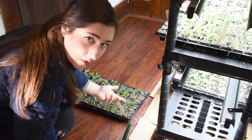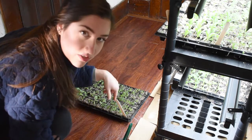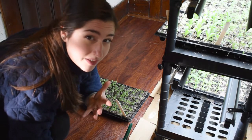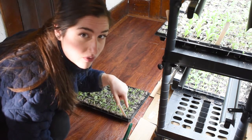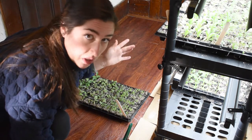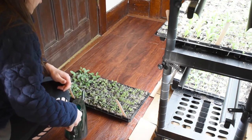Let's go feed the babies! Normally you would bottom water these by putting water in the trays, but I'm too cheap to buy those — maybe next year. So I just dump the fertilizer solution on top, which makes a bit of a mess, but you live and you learn.